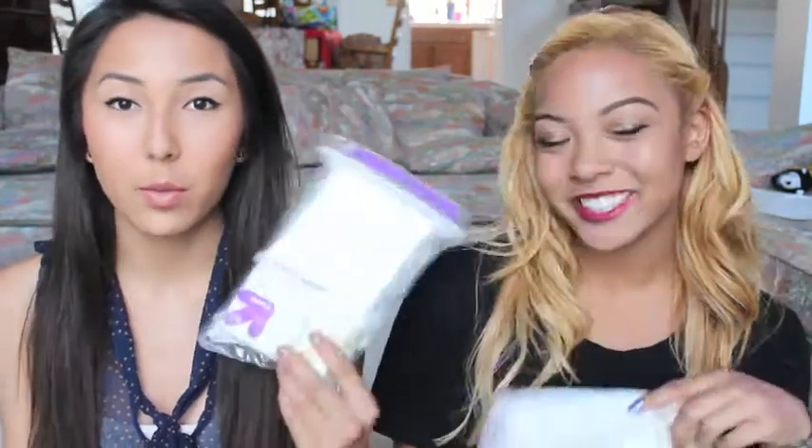The next place we went to was Target, and we just got some things that we needed for our clients. The first thing we both got were these cosmetic wedges, latex-free. We just used these with foundation. I don't even know exactly what I got from Target versus somewhere else, so I'm just gonna dive in.